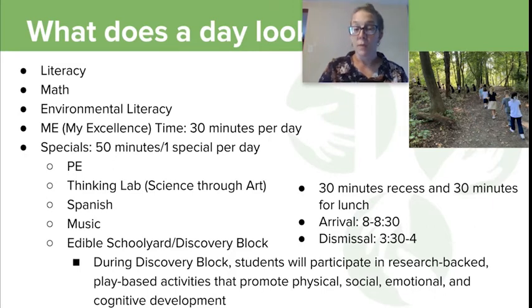Discovery block is our kindergarten and first grade block where kiddos are doing play-based activities promoting physical, social, emotional, and cognitive development. And then every kid, every day, gets 30 minutes of lunch and 30 minutes of recess every single day.